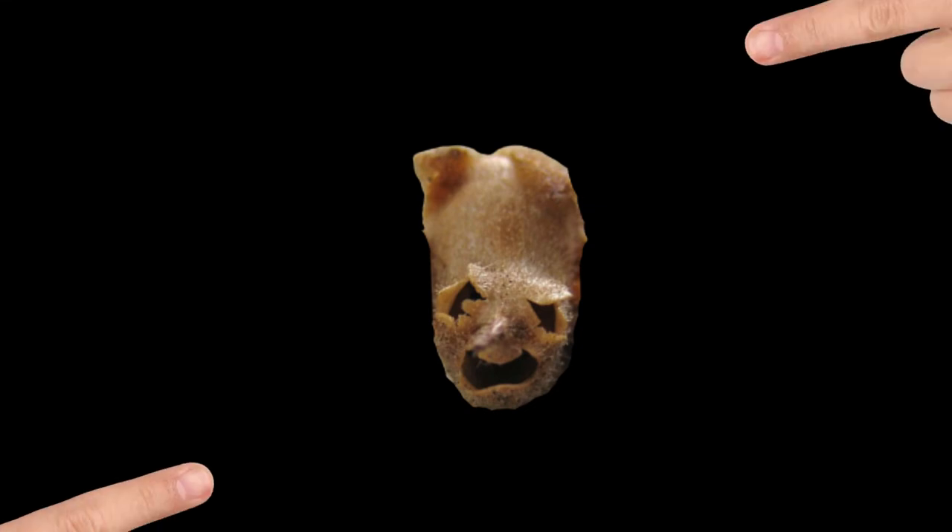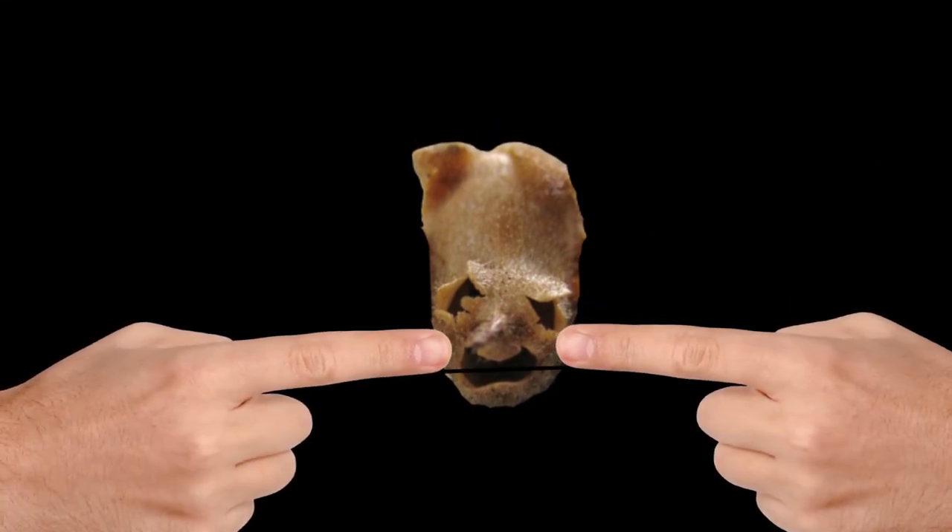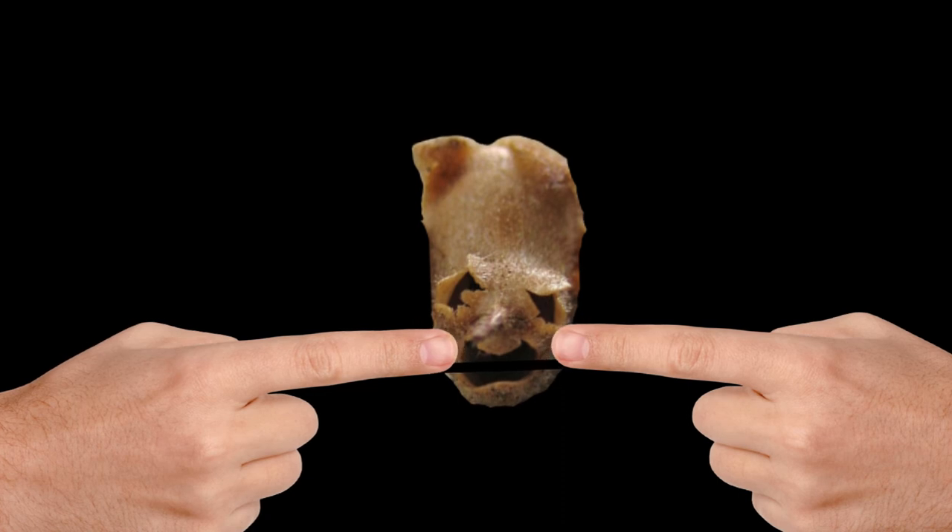That's not all — if you squeeze this between your fingertips, the skull will be able to open and close its mouth. Good to know, right?